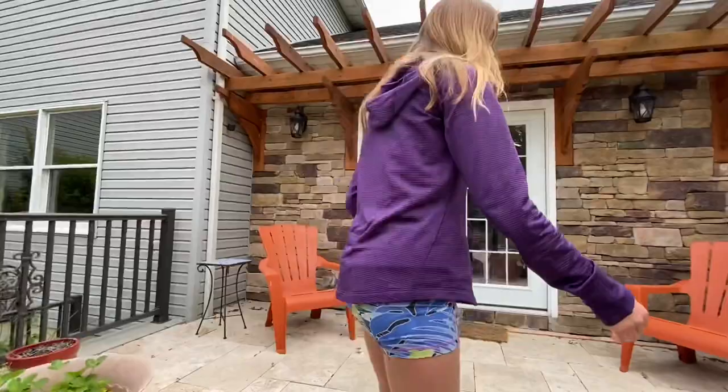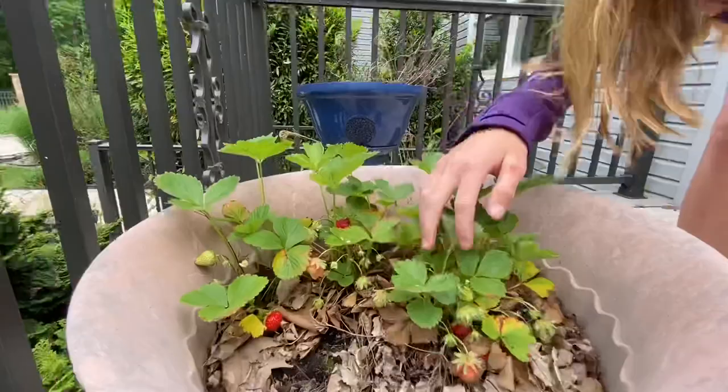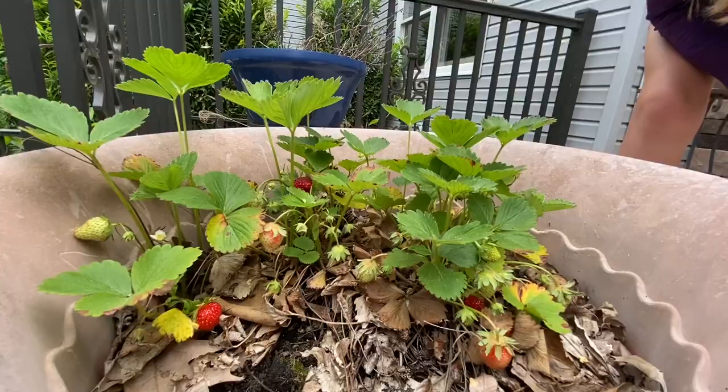I'm going to go show you the other strawberry plants because they're doing so good right now. So here is this one — there's one right there, and then there's also one right here. And this one is doing super good. Look at all these strawberries! It still has a bunch of green ones also.